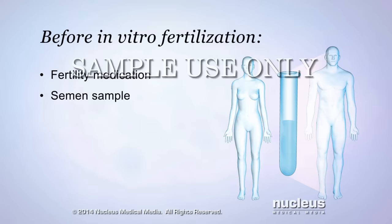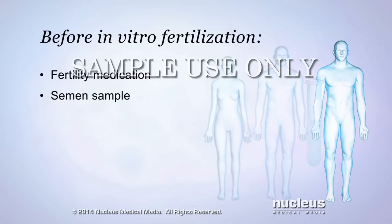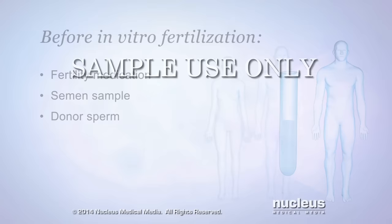A man will provide a semen sample so that the healthiest sperm can be collected for fertilization. If the male partner is completely infertile, also known as sterile, or the woman doesn't have a male partner, a donor may be arranged to provide sperm for this process.